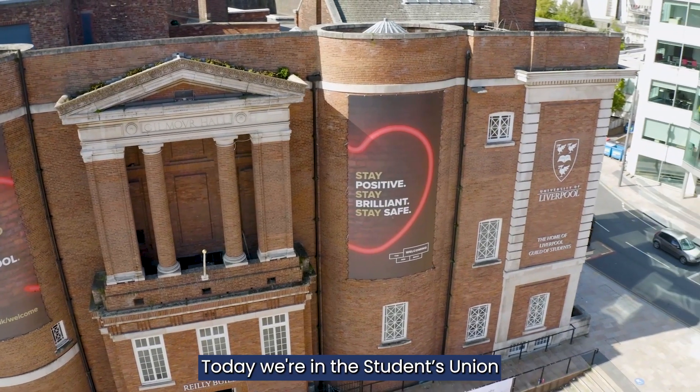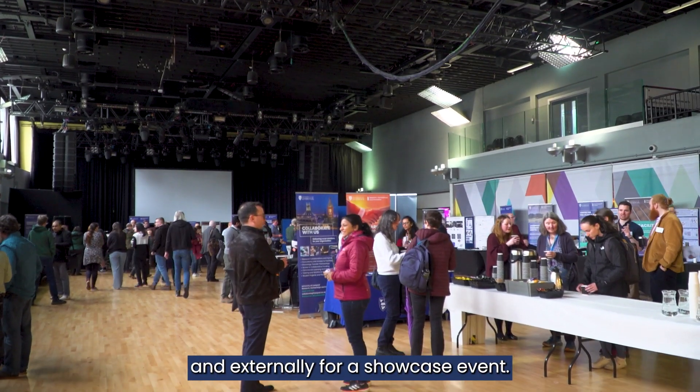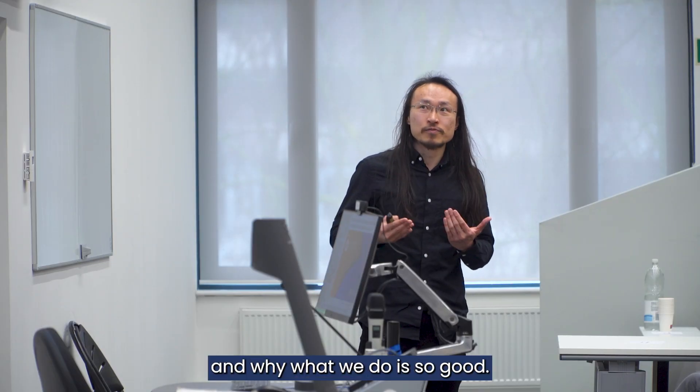Hello, I'm Ian Pryor. I'm co-director of LiveSRF. Today we're in the Students' Union where we brought together everybody from across the university and externally for a showcase event. We've got over 250 people registered for this event to come and hear about what our facilities are able to offer and why what we do is so good.